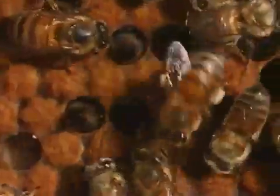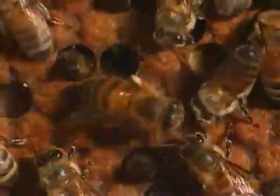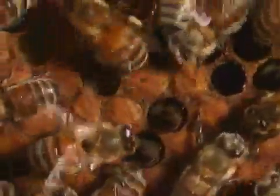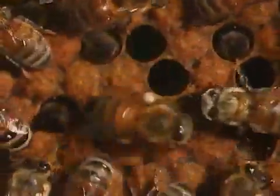The speed of the waggle dance gives information on the distance of the flowers from the hive. If the food source is close, the bee waggles faster.